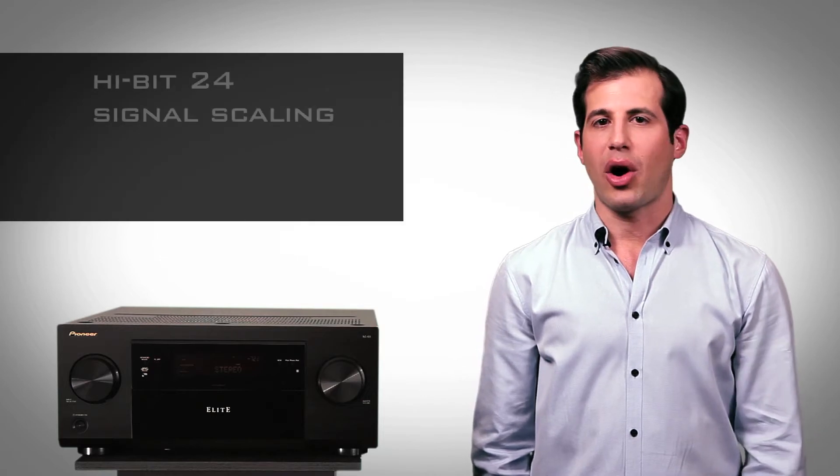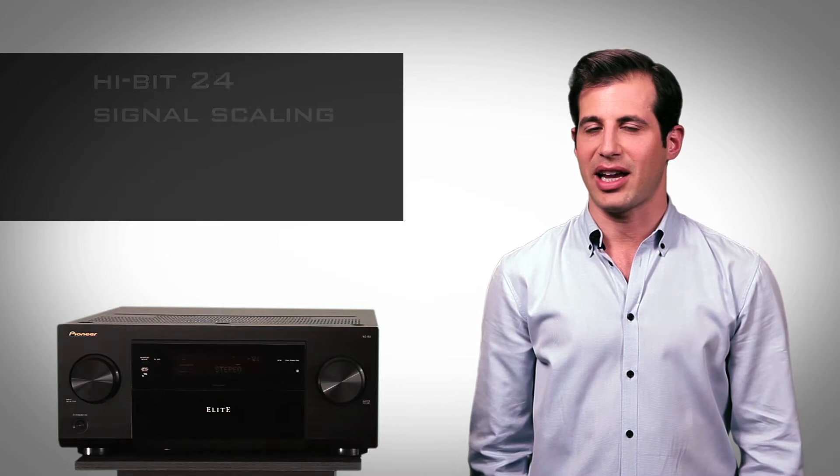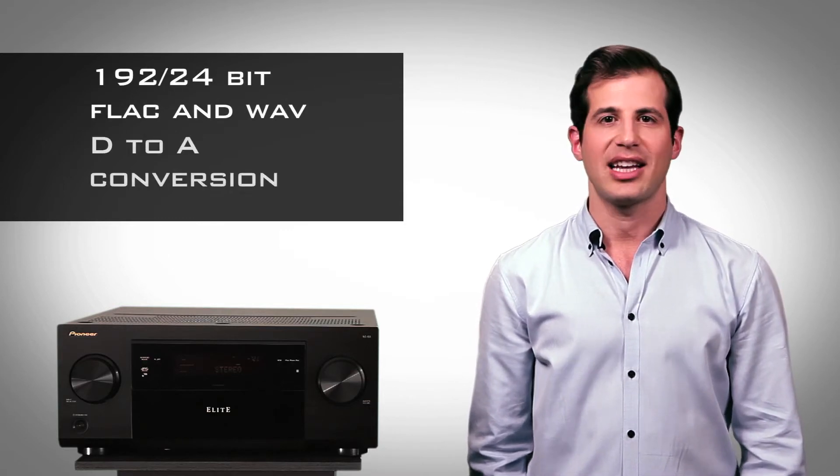You can enjoy audiophile quality music thanks to Hi-Bit 24 signal scaling and 192 24-bit FLAC and WAV file playback in D-to-A conversion.